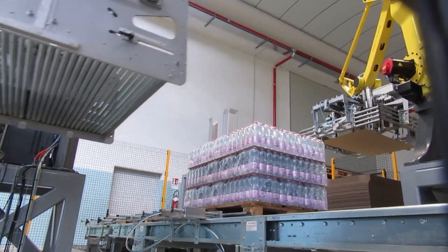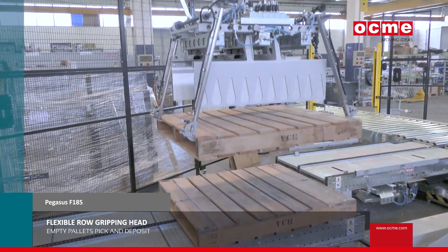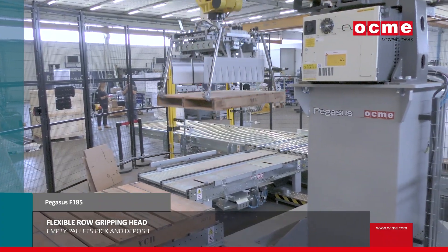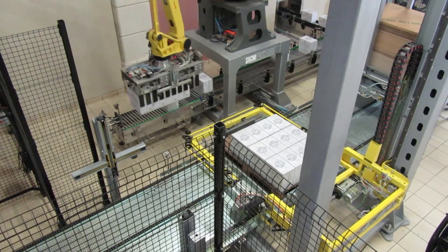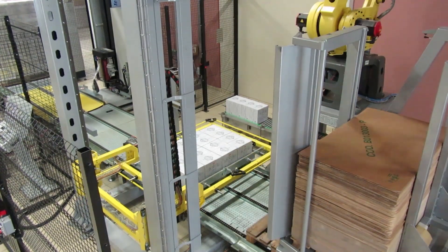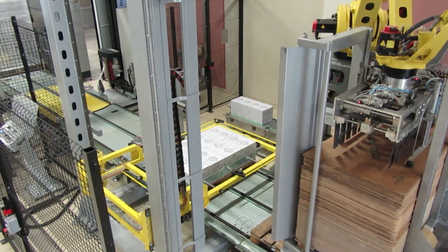In addition to picking up the product, we can pick up slip sheets and put them in the load. We can actually use the end-of-arm tool to pick up and place the pallet in some instances. We can use the robotic arm to put top sheets on. We even have specialty devices that work in conjunction with the robotic palletizer to allow for squaring of the individual layers as we're building the load.